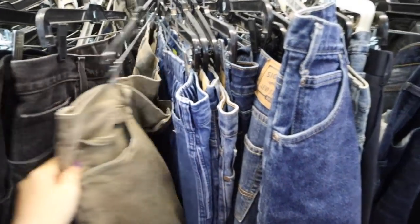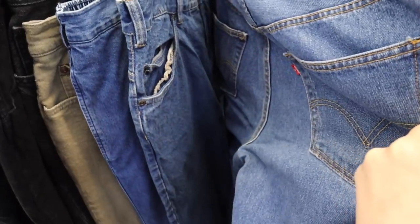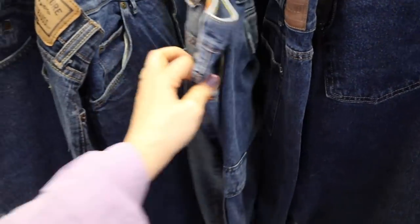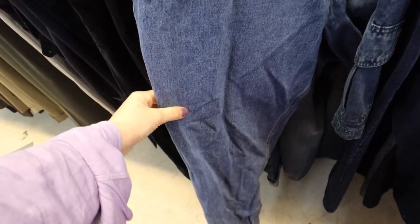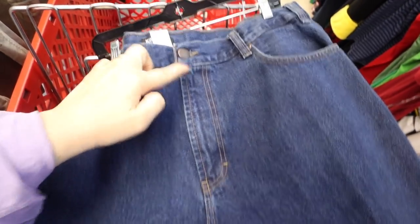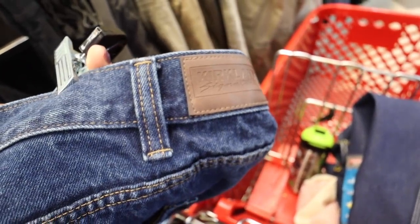Now I'm in the section where I'm looking for pants to chop into shorts. This wash is too blue — I want something more worn in. I'm looking for super high rise, so when I see how long this one is I'm intrigued, but I was looking for Levi's and these are Kirkland's, which I don't know much about. We'll see.